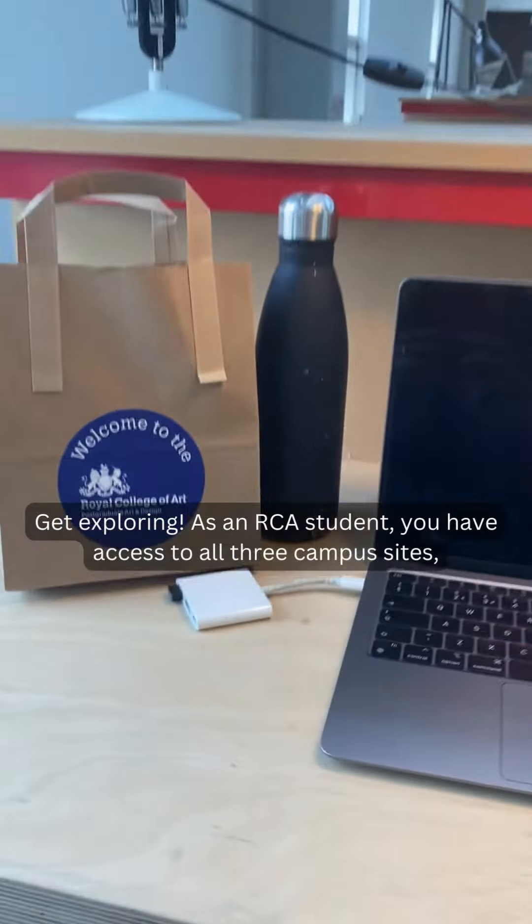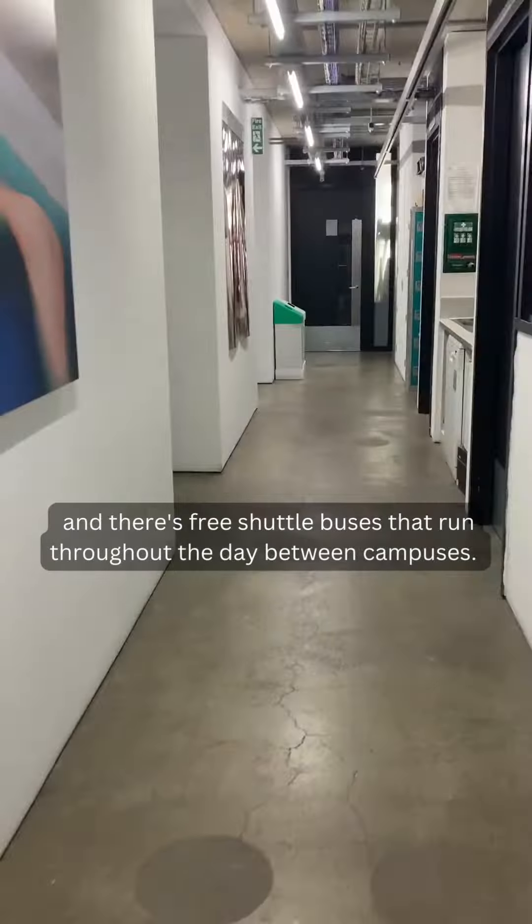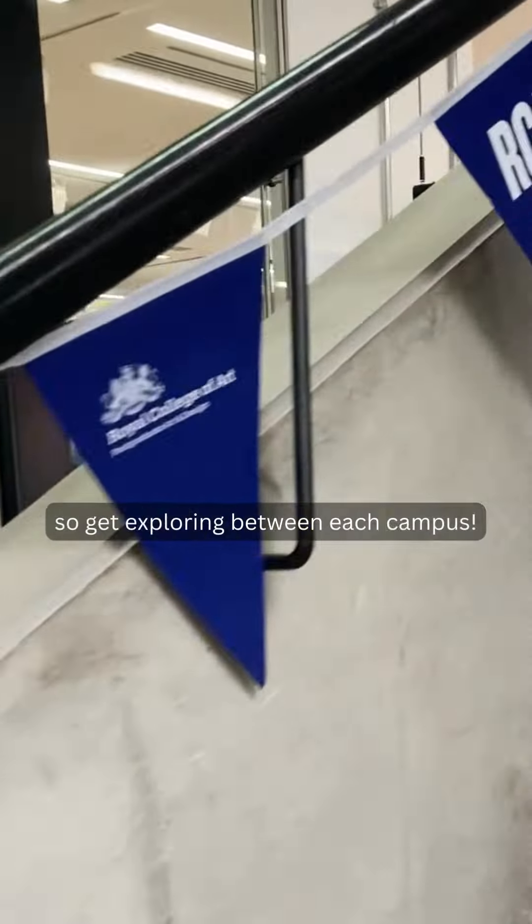Five tips for students starting at the RCA. One: get exploring. As an RCA student you have access to all three campus sites, and there are free shuttle buses that run throughout the day between campuses, so get exploring between each campus.